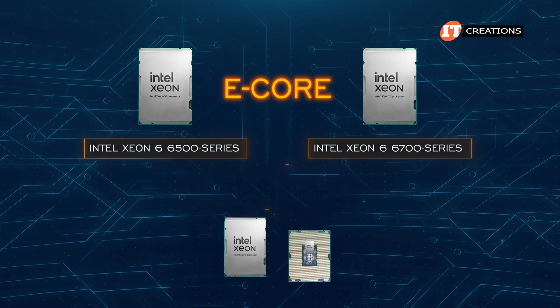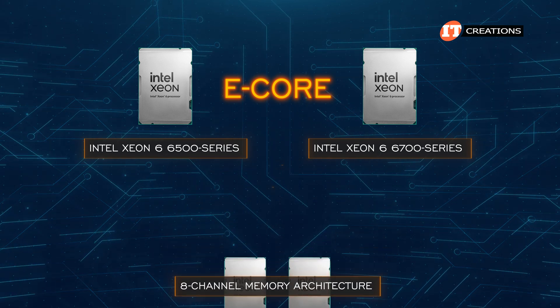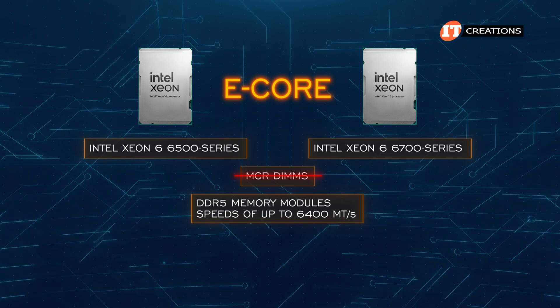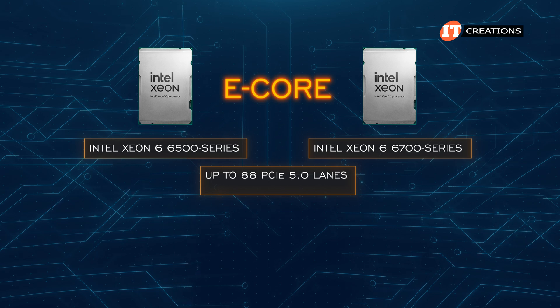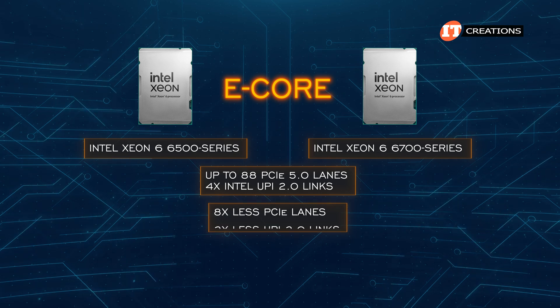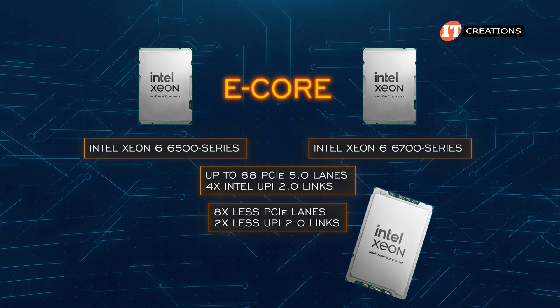The 6500 and 6700 CPUs with E core processors can handle up to 144 cores and 144 threads with a TDP of up to 330 watts. Those CPUs are designed for single or dual socket systems, also supporting an 8-channel memory architecture. While E core CPUs do not support MCR DIMMs, they can operate DDR5 memory at speeds of up to 6,400 megatransfers per second. They offer up to 88 PCIe 5.0 lanes and support four Intel UPI 2.0 links — that's eight fewer PCIe lanes and two fewer UPI 2.0 links compared to the 6900 series.